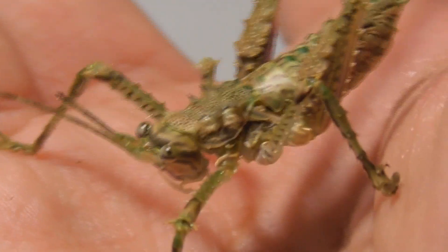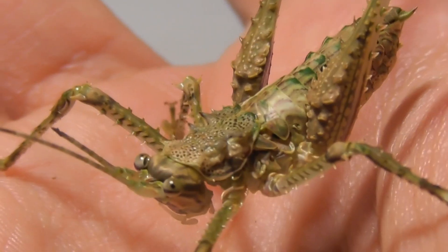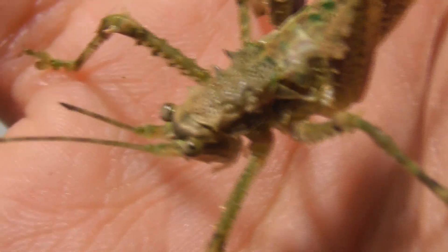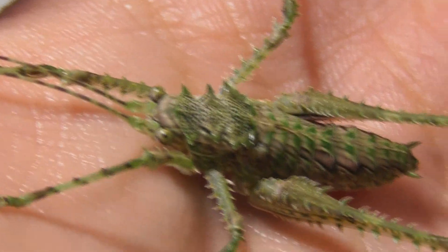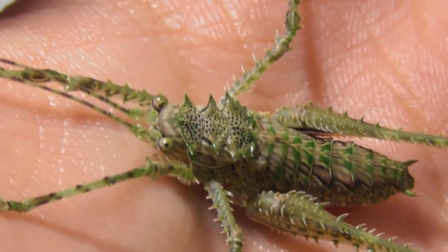They're really not moving around much, which means — on one hand it's great because it's easy to focus, but on the other hand, do something for goodness sake. No? Well at least it means they're relaxed. This one in particular seems very at home — I didn't realise my hand was that comfortable.